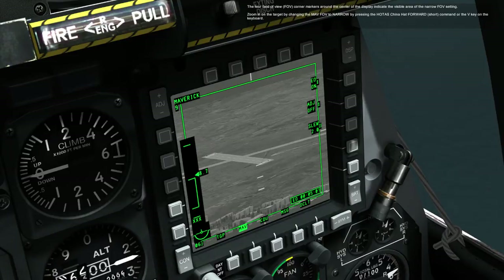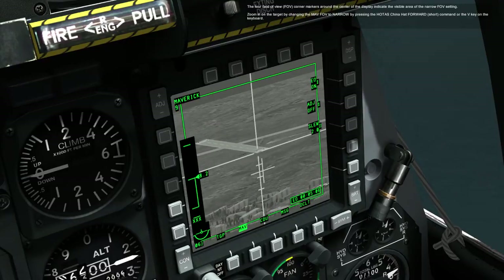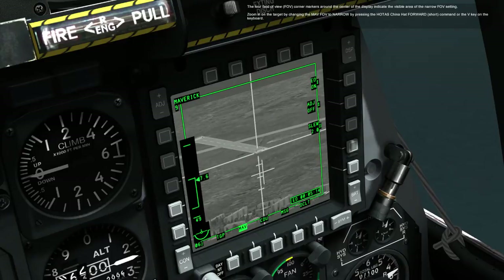The four FOV corner markers around the center of the display indicate the visible area of the narrow FOV setting. Zoom in on the target by changing the MAV FOV to narrow by pressing the HOTAS CHINA HAT FORWARD SHORT command or the V key on the keyboard.